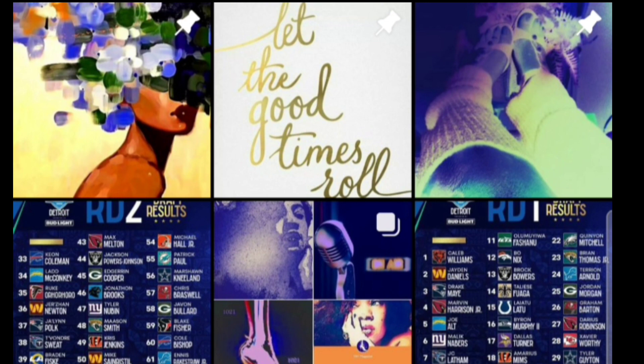The Cowboys are up next — a team with a lot of needs. They've been busy so far tonight. Here comes their next selection. Here is the Cowboys selection on the clock. Dallas Cowboys selection. Here we go.